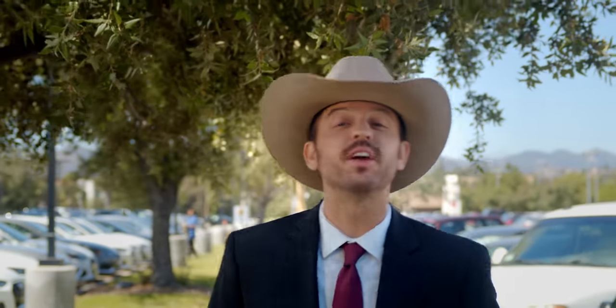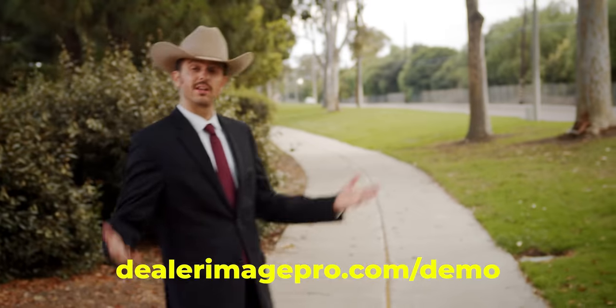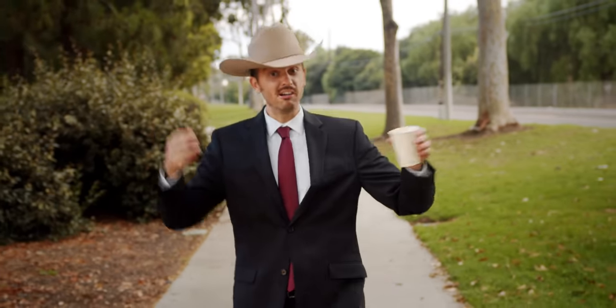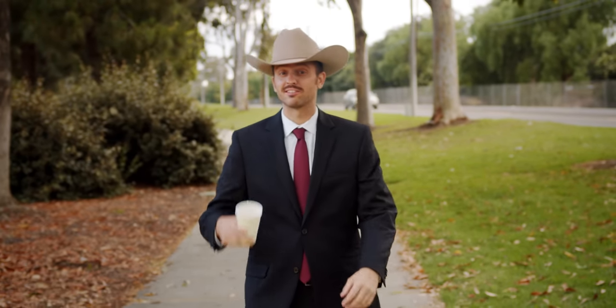If it's not the best photo system you've ever used, let's be honest, you'll fire us and get a new vendor here anyhow. It's America, ain't it? Click the demo link below to step up your photo game, or don't, and continue to give your customers online content weaker than Circus Lemonade.